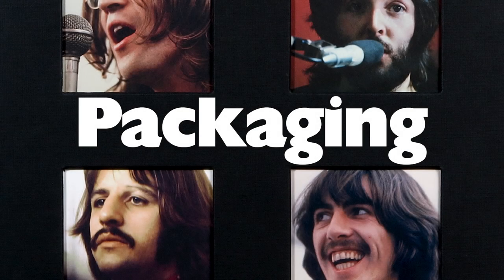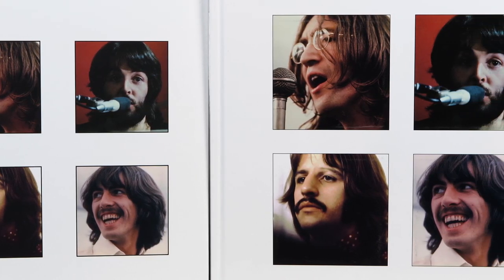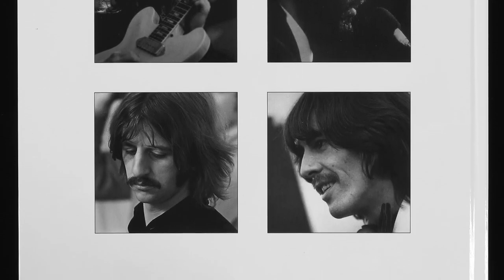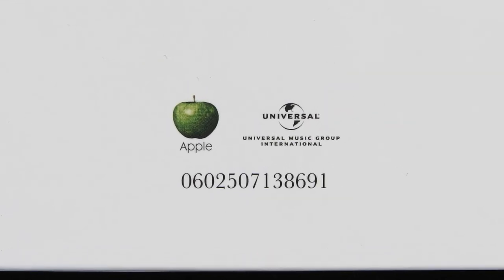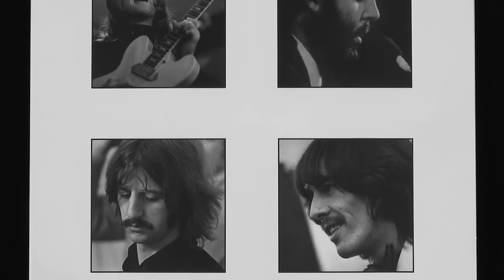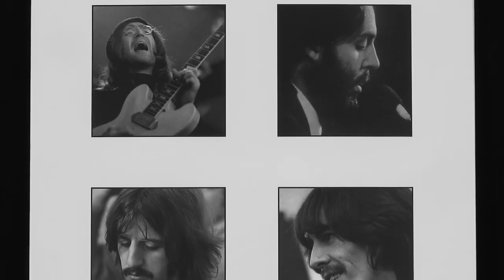Let's dive in and look at one of the most important aspects of any box set. Apart from the obvious size difference, the main difference between them is that the CD box has a matte finish whereas the vinyl set is glossy, and that finish carries over onto the cover of the books too. The vinyl book has the four portraits from the back of the album cover on its rear cover, while all the CD book has is the Apple and Universal logos and a serial number. Those four pictures are used instead on the folder which houses the CDs.